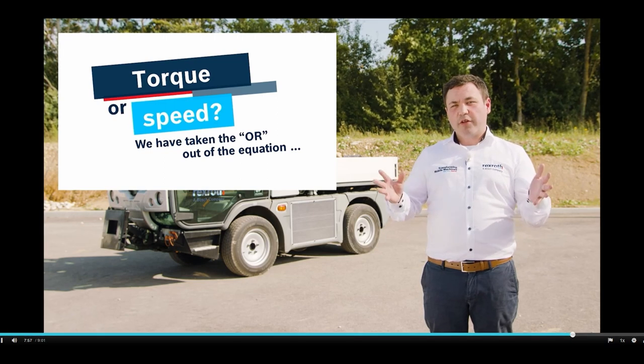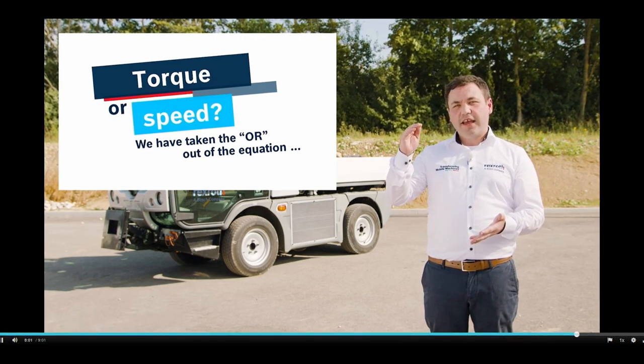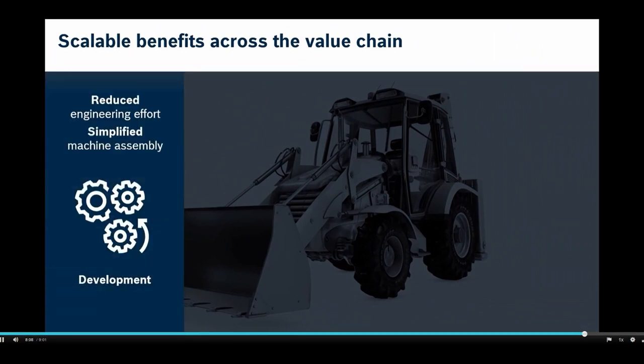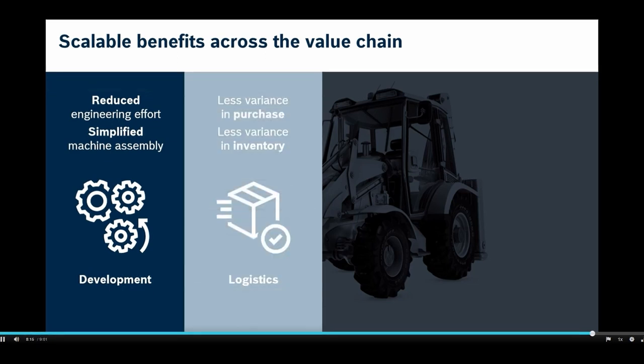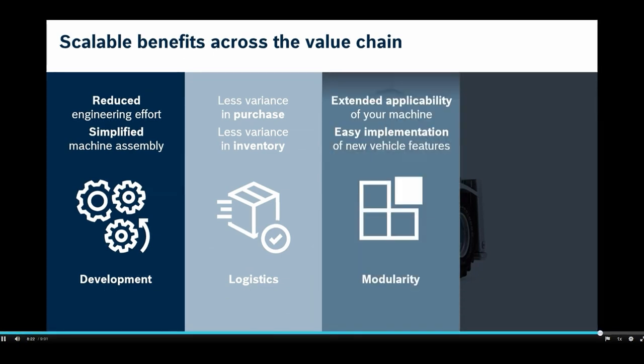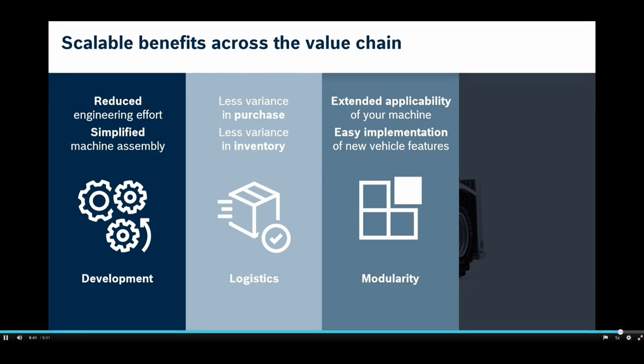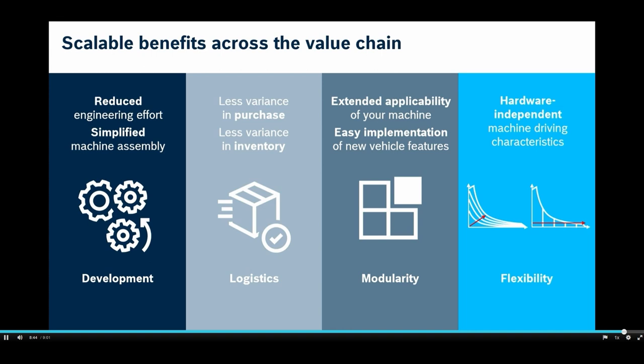With this flexible concept, the benefits scale up to create highly economical and productive value for your mobile machines. In development, there is reduced engineering effort and simplified machine assembly. In logistics, there are fewer pump variants to consider in your supply chain or warehouse. With regard to modularity, one important result of electronic control is the extended applicability of the machine, and you can implement new vehicle features, for example torque limitation. And finally, flexibility due to variable and hardware-independent drive characteristics.